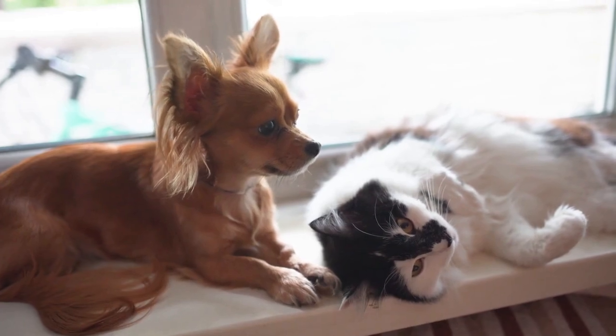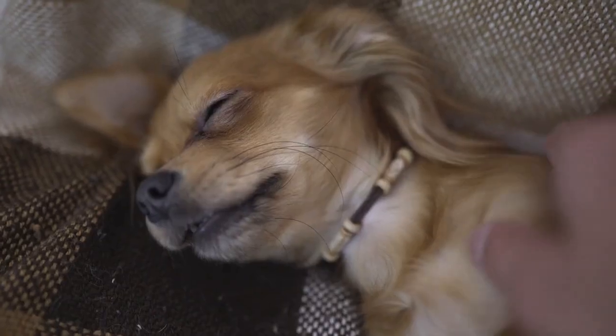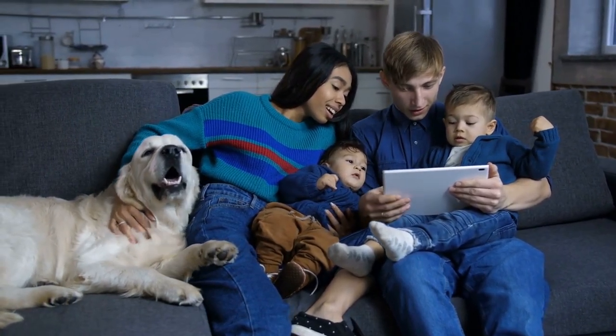Hello there, and welcome to Pets A Plenty. Today on the channel, you'll learn about the Russian Toy, a petite, graceful, and energetic breed that is intelligent, warm, and sociable. We've gathered all this information to help you make an informed decision if you find yourself drawn to this beautiful dog.